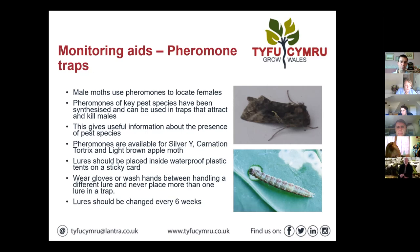Moths locate females through sex pheromones, and these pheromones for key pest species have been synthesised and can be used in traps to attract the males. This gives us useful information about which pests are about — if we're catching the males, it's likely the females will be about and caterpillars will soon follow. We've got pheromone traps for Silver Y, carnation tortrix, and light brown apple moth.